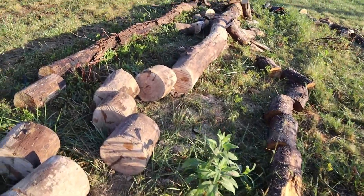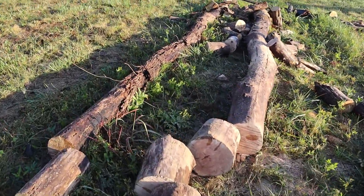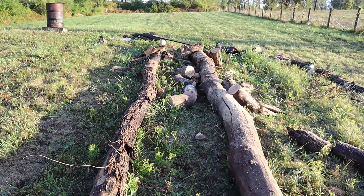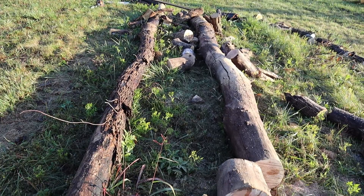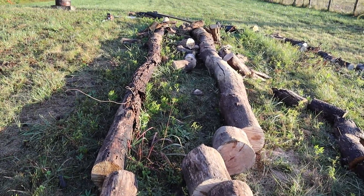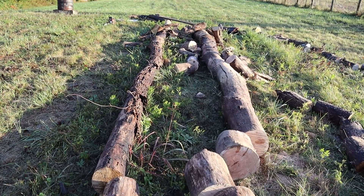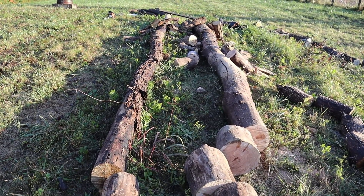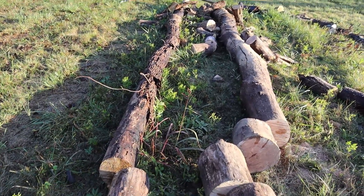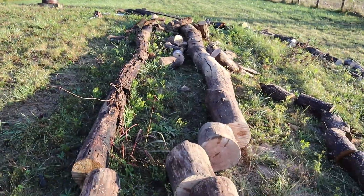Yeah, got these two big logs here pretty much left. Hopefully we've got enough fuel to finish that. I forgot my tripod this morning, so sorry we're not able to actually see this in action — but here we go. I'll turn it back on when I'm finished.